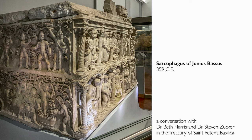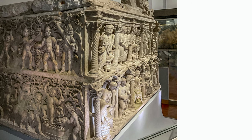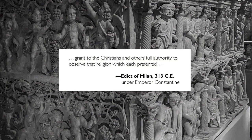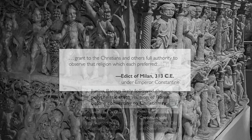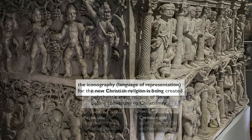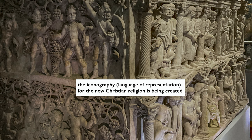This sarcophagus is especially interesting because it dates to the mid-fourth century, so we're talking about the very early centuries of Christianity. Christianity has just been made allowable to practice within the Roman Empire by the Emperor Constantine. We're looking at the sarcophagus of a man who lived much of his life as a pagan and then converted to Christianity. This is a transitional moment when the iconography — that is, the language of representation — is just being developed for Christianity.